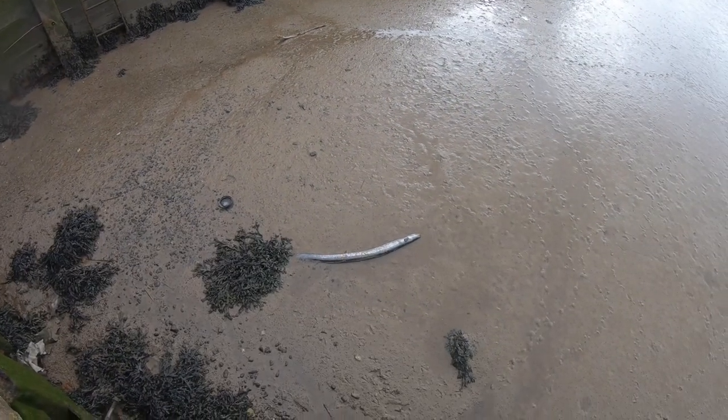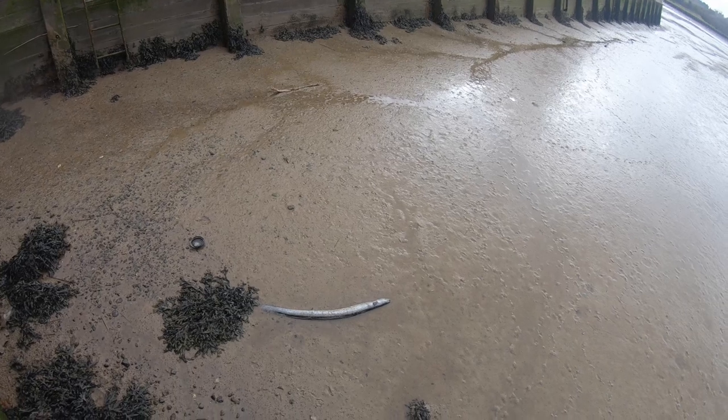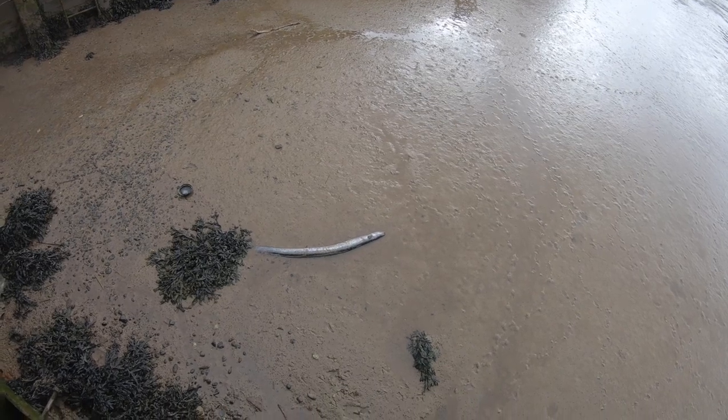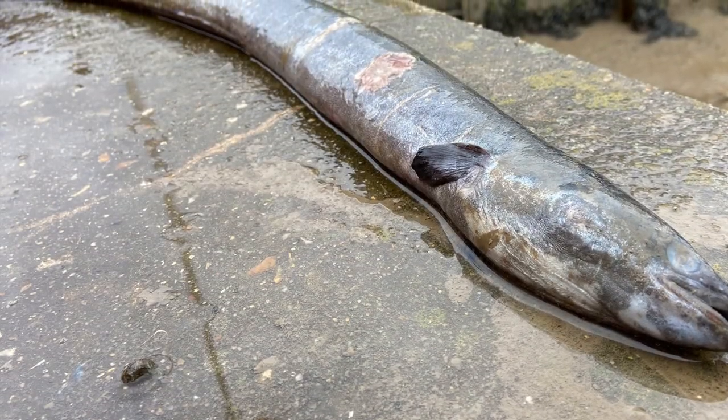Kind of an interesting find. I don't know if you can really get a sense of the scale or size, but it's an absolutely massive eel. I'm assuming this will be a European silver eel. This was an absolutely monstrous eel for the river.